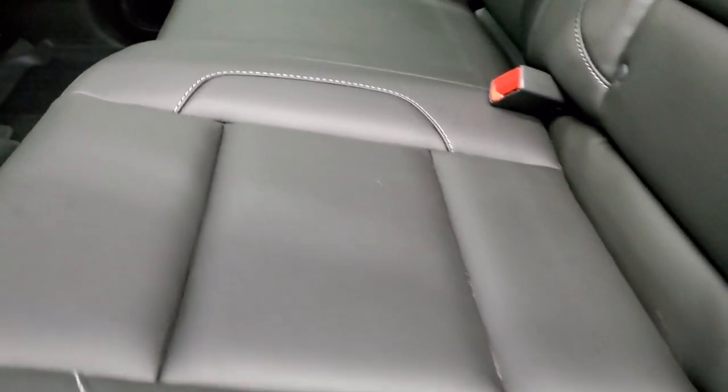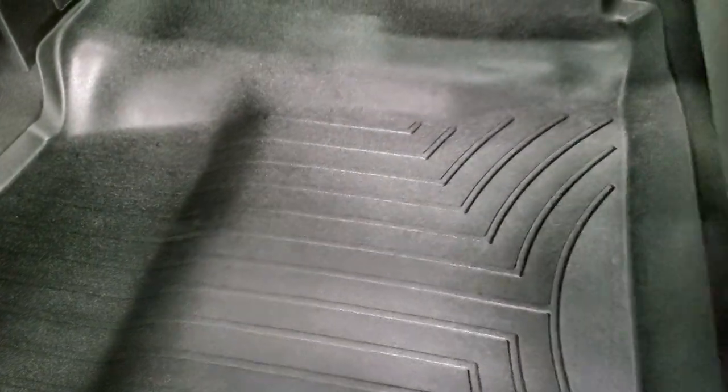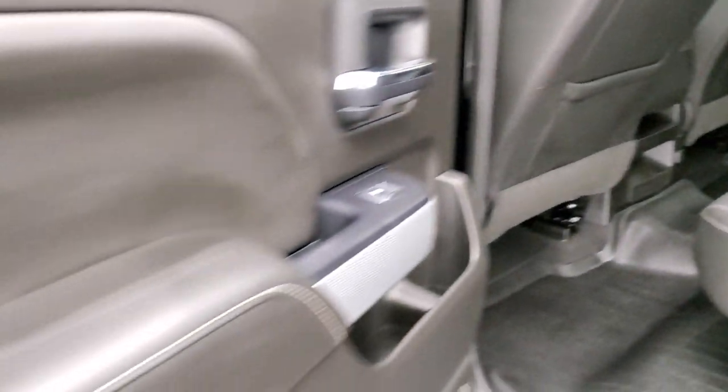The seats are in excellent condition and they do fold up for extra storage. The WeatherTech floor mat back here keeps your carpeting looking like new underneath. Side curtain airbags are on this truck and the bottoms of the doors all look really good.